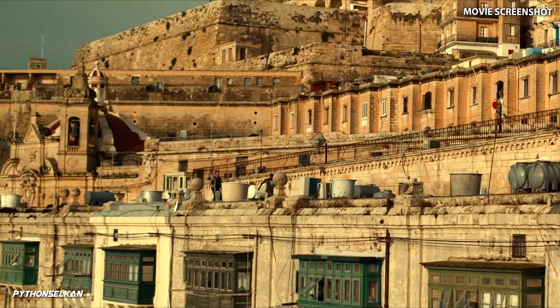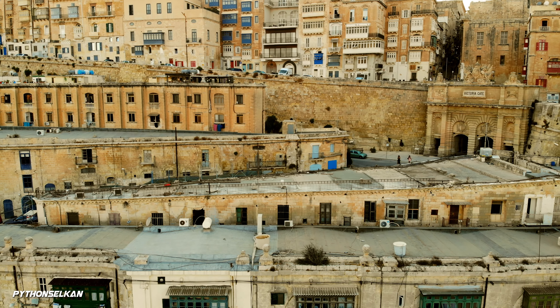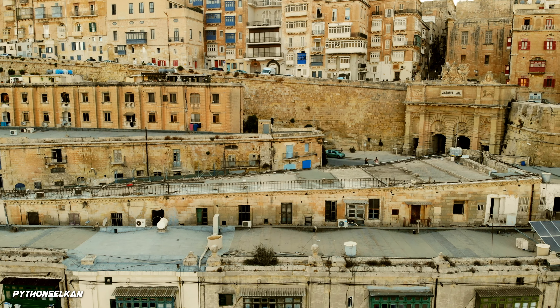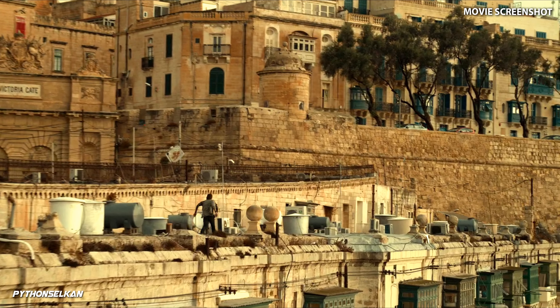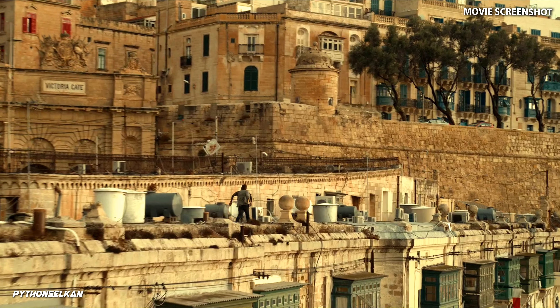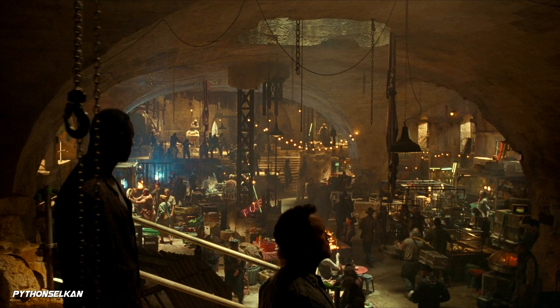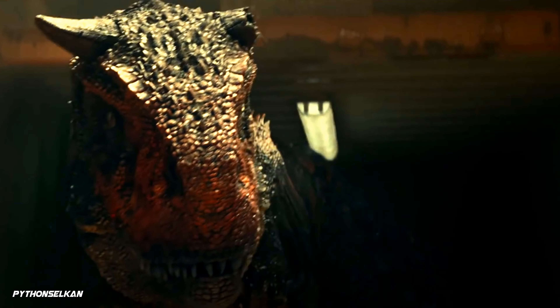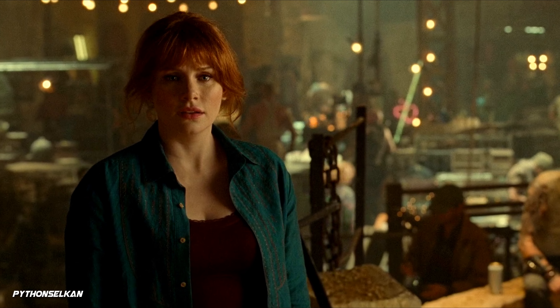From here you can also see the rooftops which Owen and Barry are seen running on, with Valletta's famous Victoria Gate in the background, which will also make an appearance later on. The sequence then takes us back to the black market, where Owen and Claire had previously visited in an earlier scene. The underground market is where all the chaos begins — but where is this place actually located in Malta?